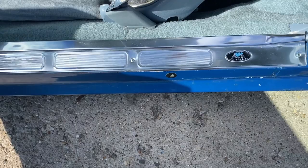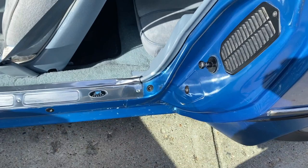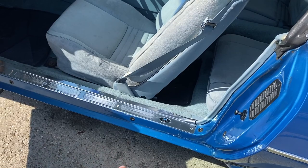I believe it was also some sort of a Ziebart car, because it has the tabs down there where they would spray a rust proofing. I don't remember seeing this on other Trans Ams that I've had. So I feel like at some point back in the day, this was nicely undercoated for preservation. And as you'll see, it makes sense.